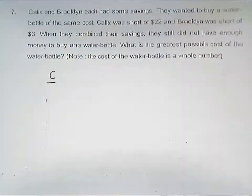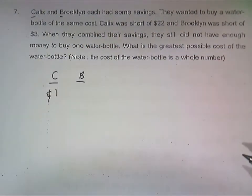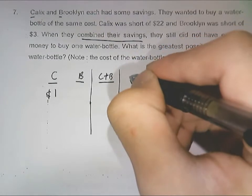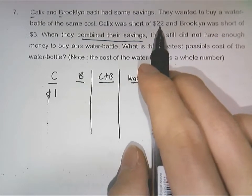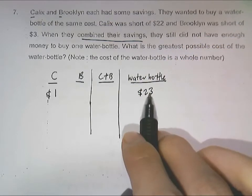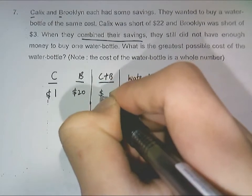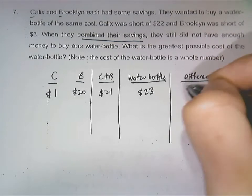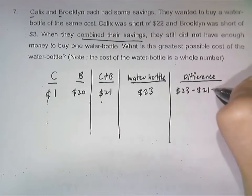Let Calyx be represented by C and Brooklyn by B. If Calyx had one dollar, we need to consider combining the savings as well as the water bottle's price. From here we can work out the water bottle price, which is 23 dollars. From that, we can work out how much Brooklyn had — Brooklyn was short of three dollars, so Brooklyn will have 20 dollars. Combining the savings they will have 21 dollars, and this will be a difference.